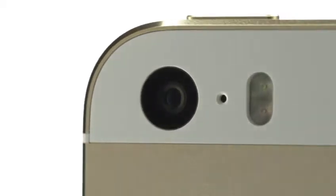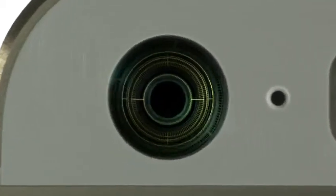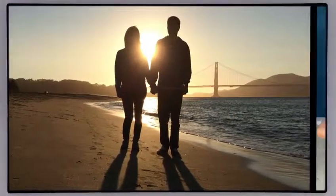With iPhone 5S, we started with a wider f2.2 aperture. That, combined with our new state-of-the-art 8-megapixel backside illuminated CMOS sensor that is 15% larger than before, means each 1.5 micron pixel can convert 33% more light into image data. This is all processed by the new A7 chip with 64-bit desktop class architecture.